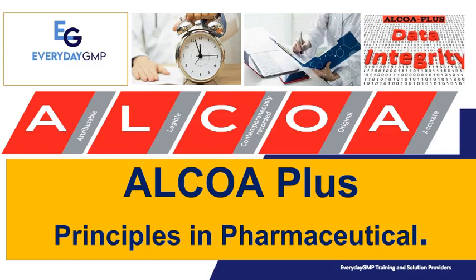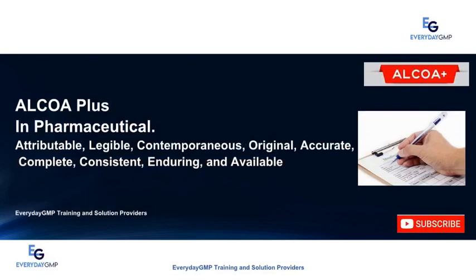ALCOA Plus in Pharmaceutical: A Way to Data Integrity and Good Documentation Practice. Greetings from Everyday GMP. I am your presenter from Everyday GMP.